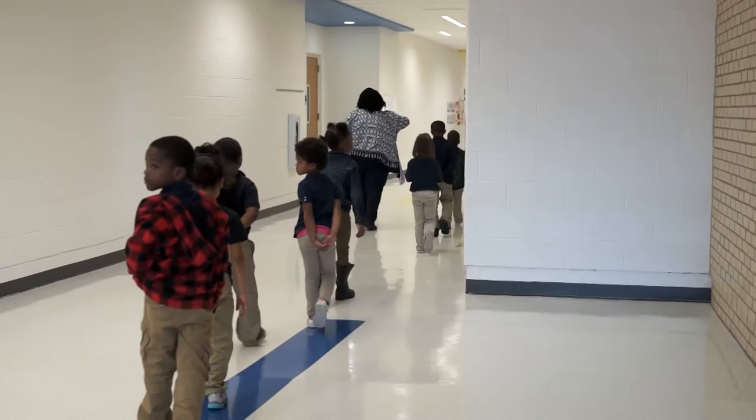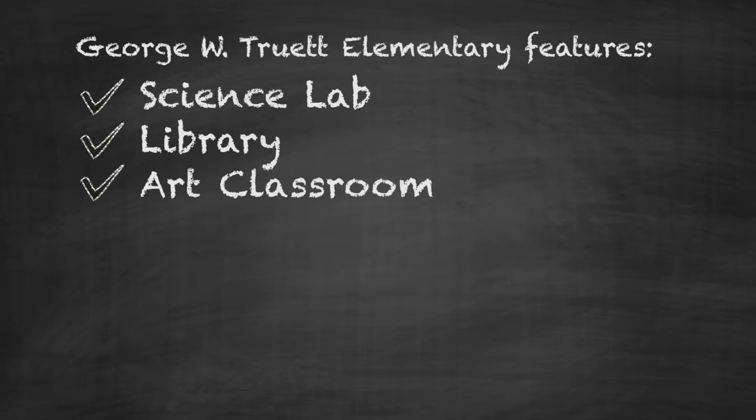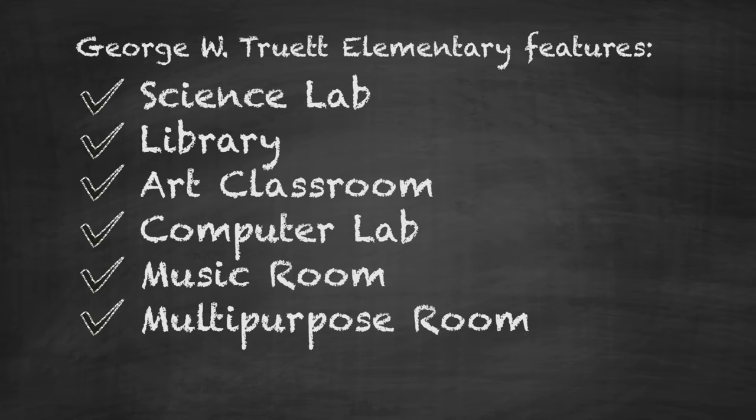Due to the recently completed construction efforts at Truett, the campus now features a science lab, a library, an art classroom, a computer lab, a music room, a multi-purpose room featuring rubber athletic flooring, and 24 additional classrooms.